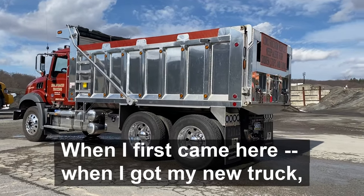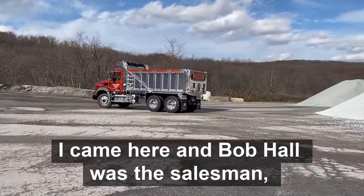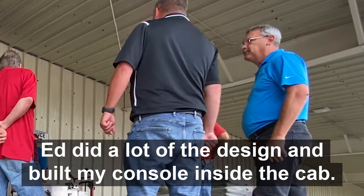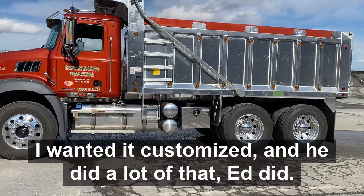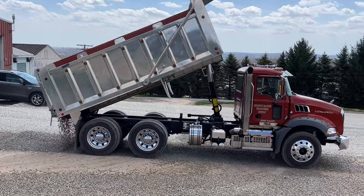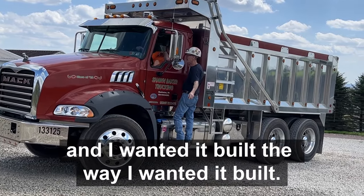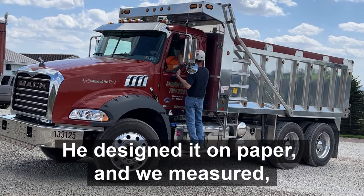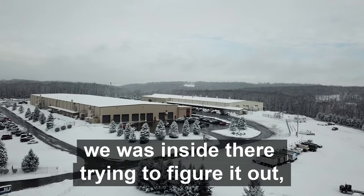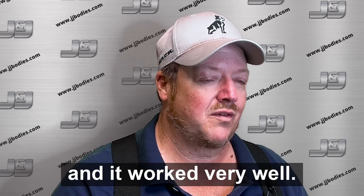When I first came here and got my new truck, I wanted the new body. I came here and Bob Hall was the salesman, but he wasn't here that day, so they set me up with Ed Lyons. Ed did a lot of the design and built my console inside the cab — he designed that. I wanted it customized and he did a lot of that. The console was very important to me because that's where I'm sitting in the cab, and I wanted it built the way I wanted it built. He wrote it out, designed it on paper, and we measured and got up in the truck. It was snowing and blowing out one winter day, and we were up inside there trying to figure it out, and we came up with a plan that worked very well.